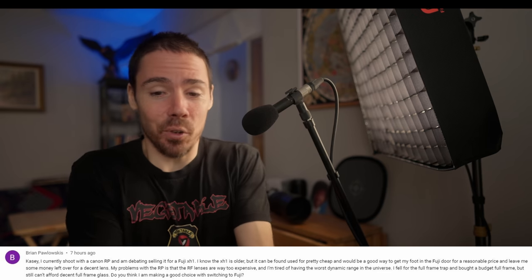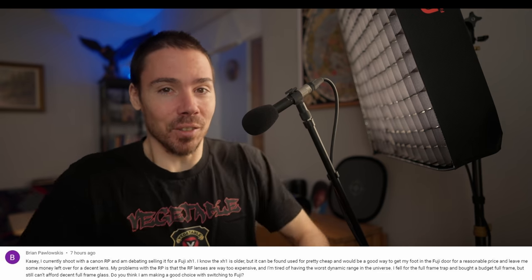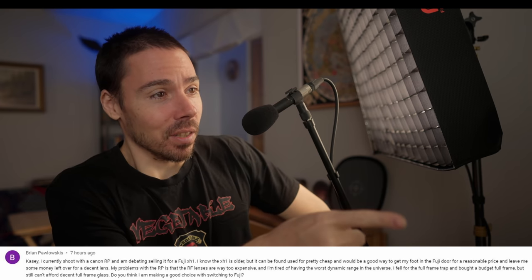I fell for the full frame trap. Bought a budget full frame but still can't afford decent full frame glass. Glass is everything — if you can't afford the glass, don't buy the camera. Do you think I'm making a good choice switching to Fuji? Well, thanks for not telling me a damn thing about what you plan on shooting.